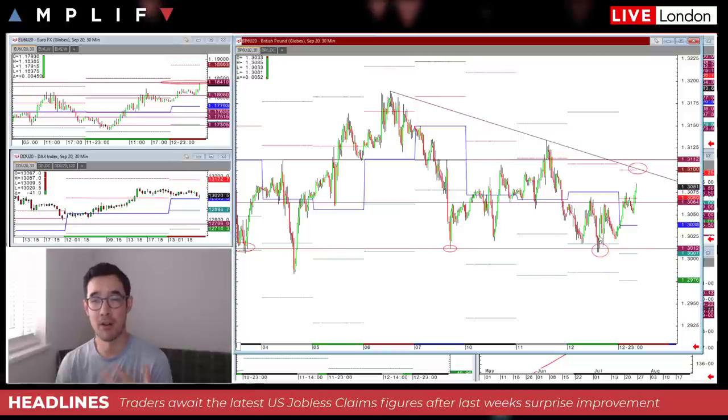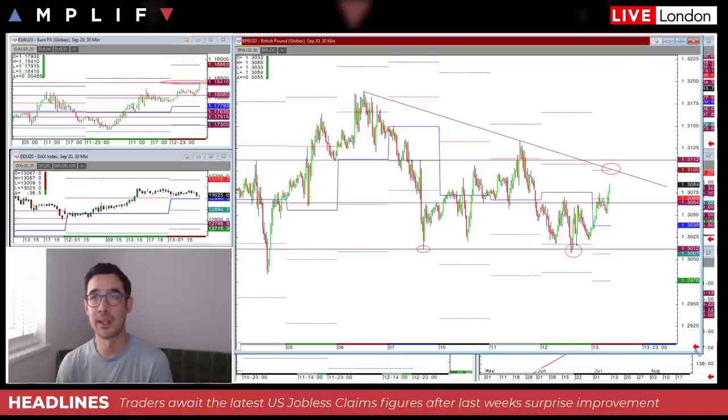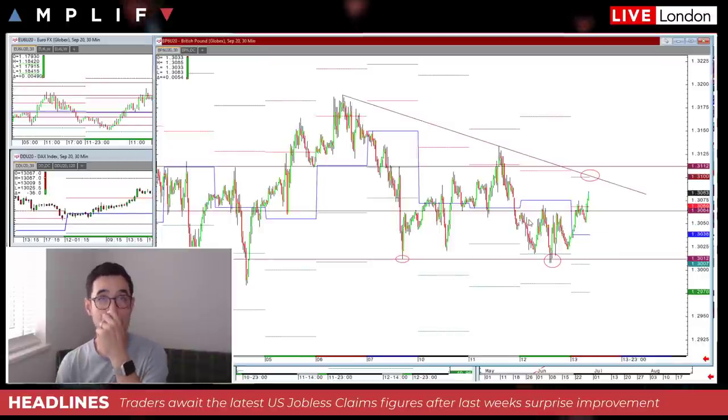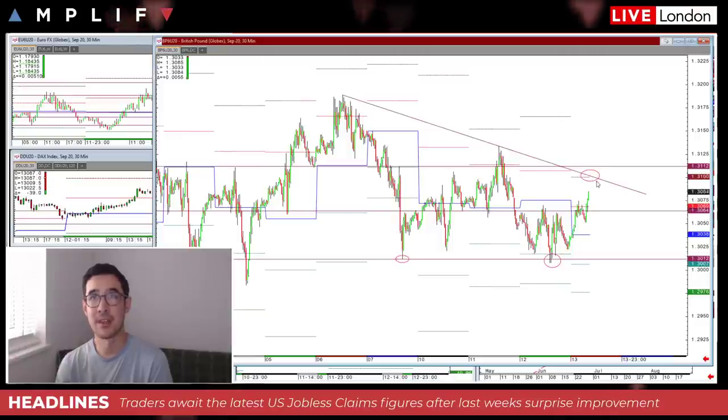Cable is consequently moving a little higher as well this morning. I was freshly marking up some technical levels — changing up the trend lines from a couple of days ago. On the upside, if we continue to move higher, there's an interesting area of potential resistance where three factors coalesce: the R2 on the daily pivots, the psychological 1.31 handle, and the trend line coming in from last Thursday and the retest we had on Tuesday.